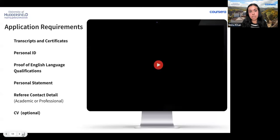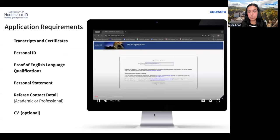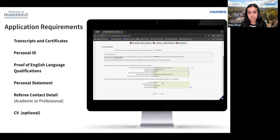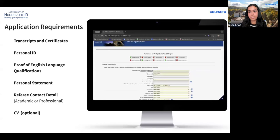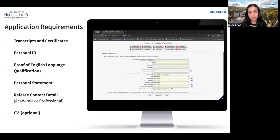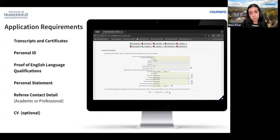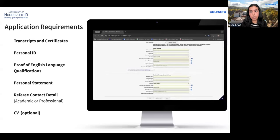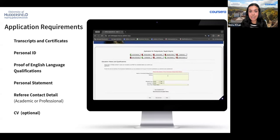Applications are currently open. For the standard direct entry route, you will need: a copy of your academic certificates with English translations where applicable; a copy of your full transcripts with originals; an English language certificate where applicable; and a personal statement — Diana will drop guidelines for writing a postgraduate personal statement in the chat. You'll also need a copy of your photo ID such as a driver's license or passport.